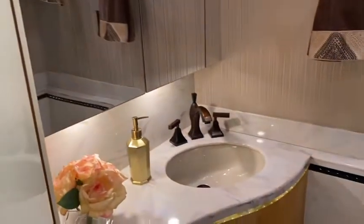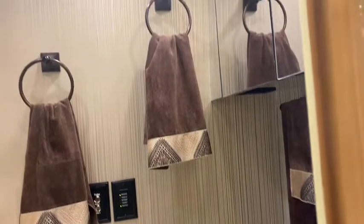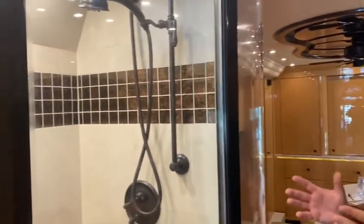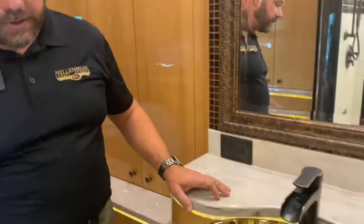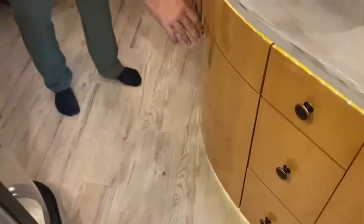Here we have our half bath — all new countertops, all new tile. As we enter the stateroom, you'll see here on the left a nice big shower. It has all new tile on the walls and the floor. Here at the sink, new countertops with lots of drawer space. Big deep drawers here, and then you have a huge under-sink cabinet with lots of storage under there.